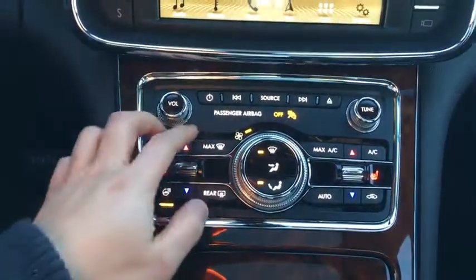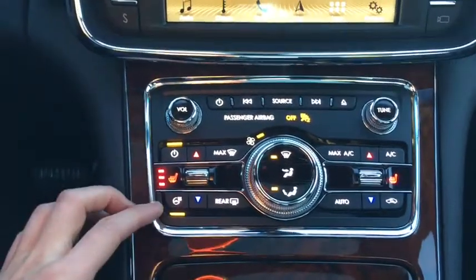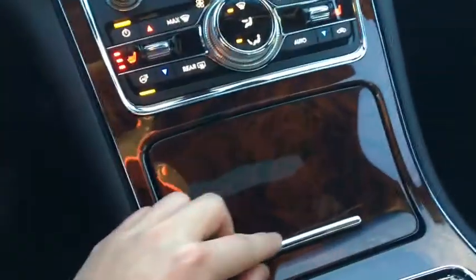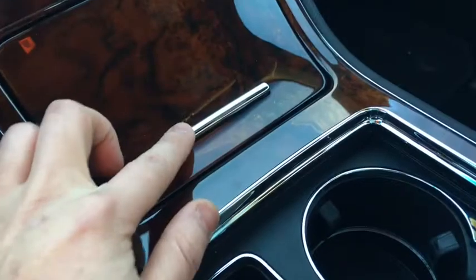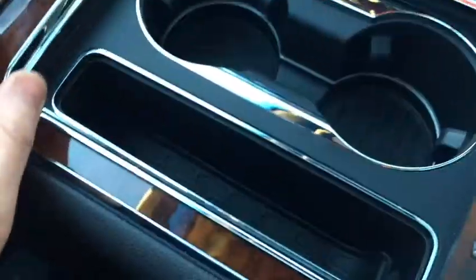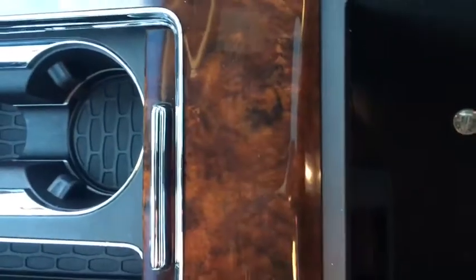Down below that we have some more entertainment controls in addition to your dual zone climate control down here. This includes your heated seats as well as your heated steering wheel. As for storage, we have this first bin with a push button open with nice wood trim around it — it goes quite deep with a 12 volt as well as dual USB. Farther back we have this bin with two cup holders, and going into the console you'll see tons of options including another 12 volt down below.